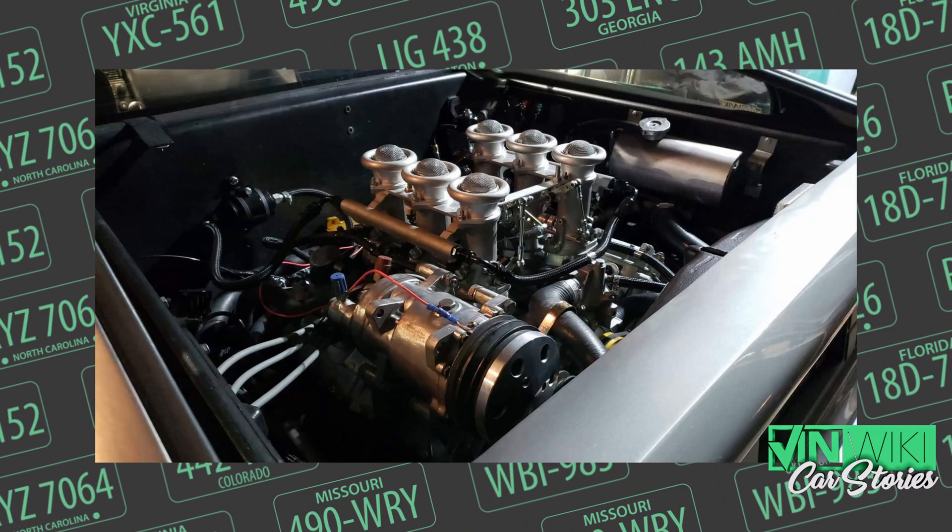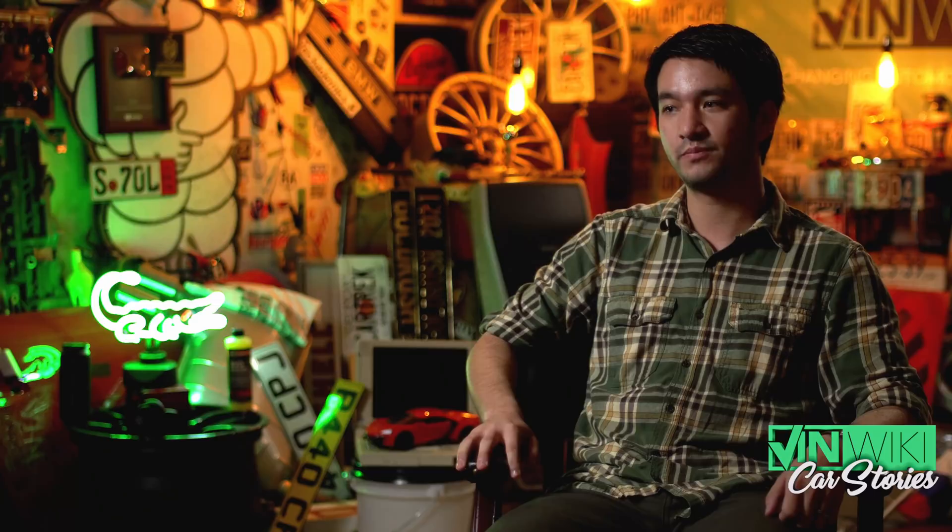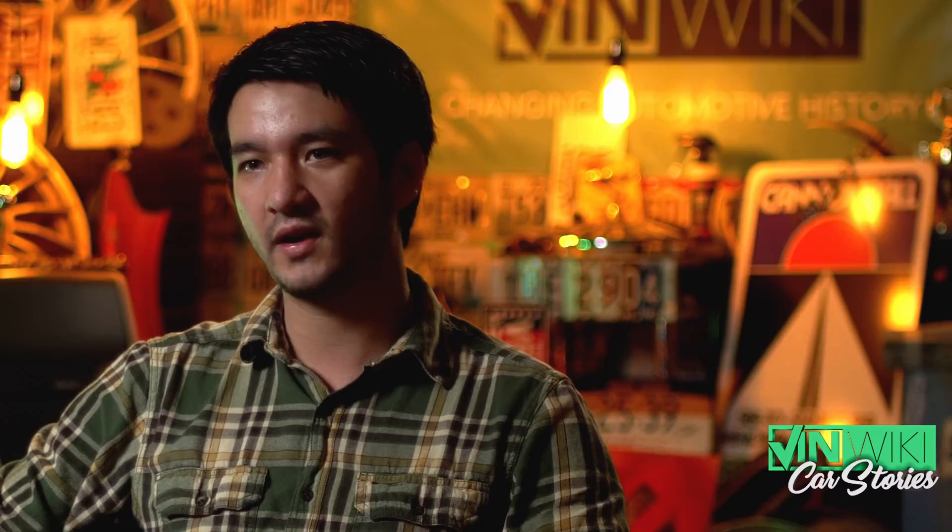In my opinion, the DeLorean got the short end of the stick — it got sort of like the 305 version of the PRV; it was not a great variant. But the 2.5-liter turbo in the Alpine is, in my opinion, one of the best ones. It makes plenty of power and is a really smooth-revving engine — it feels very refined. What's really cool is that the engine was actually developed by McLaren. Renault contracted McLaren to develop and integrate the engine and make the ECU all work together.